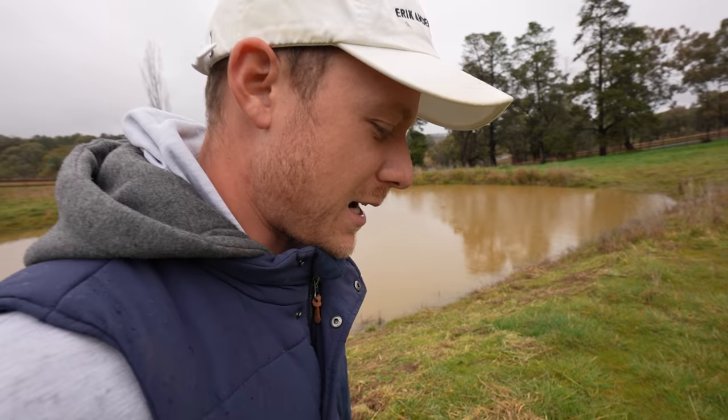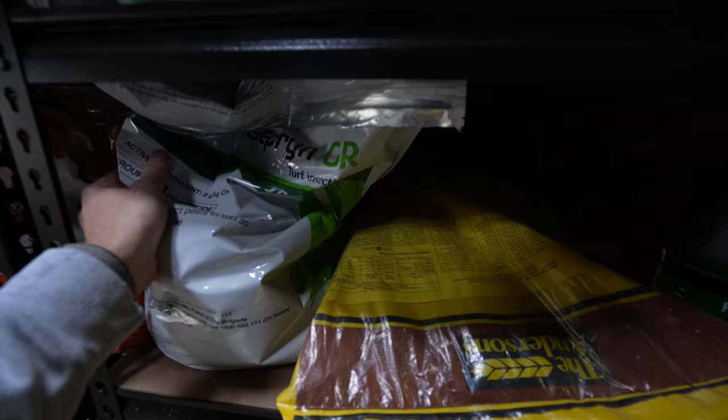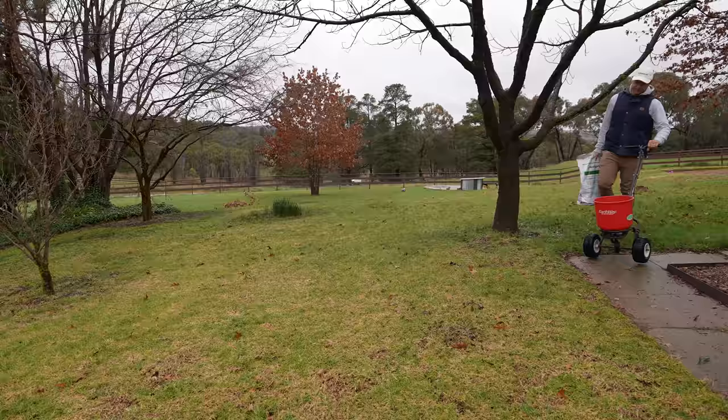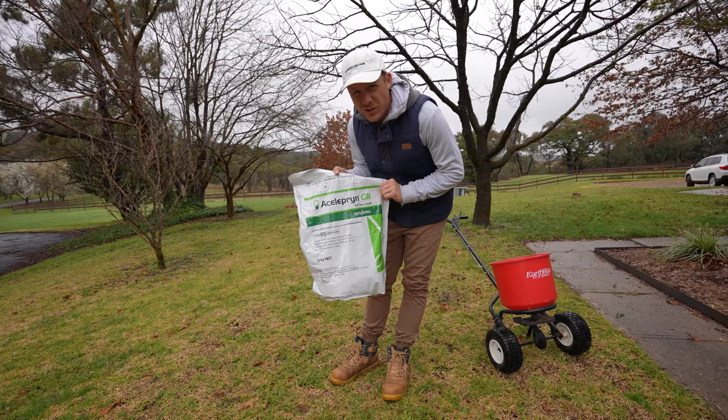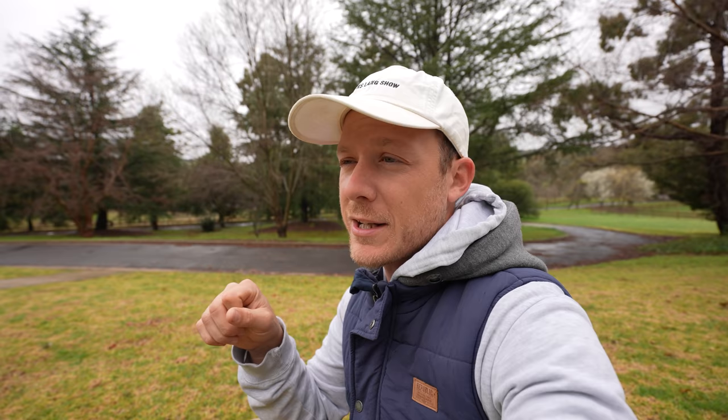Now that that's done, I want to get my Acelepryn down because we're supposed to get some rain later today - so I want to get it down before the rain so I don't have to put any sprinklers out and water it in. Alright, so this is the product here - this is Acelepryn GR, so this is a preventative insecticide product which is going to prevent mostly African black beetles, but also Argentine scarab, billbug, and also lawn caterpillars - a really common one is armyworm, which a lot of you guys would have heard of before.